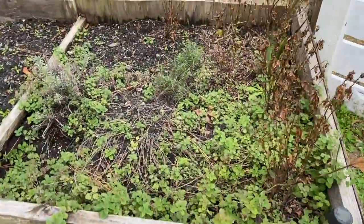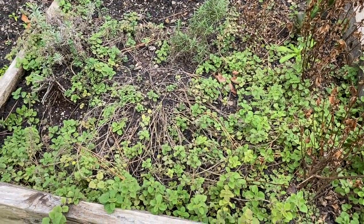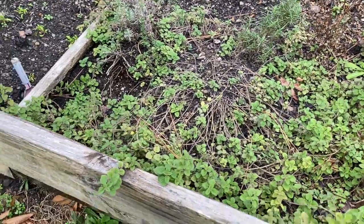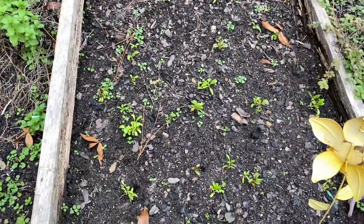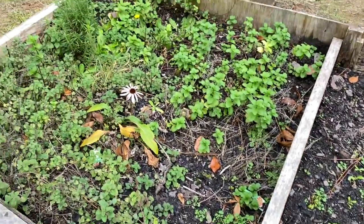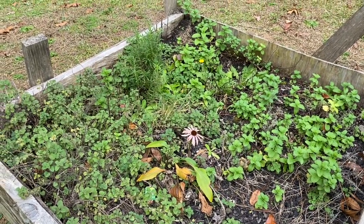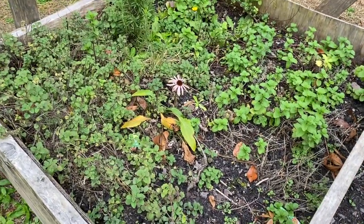My herbs are still producing. I cut everything back, pickle and dry them out, and then they keep growing back — that's a good thing. Over here I planted some beets, and there's some echinacea growing in there too.